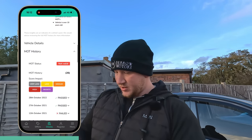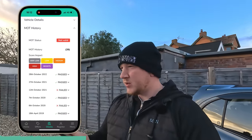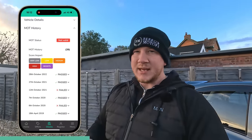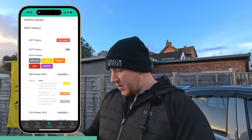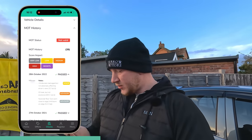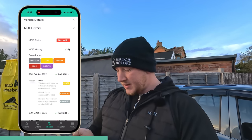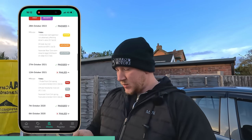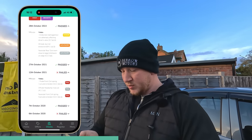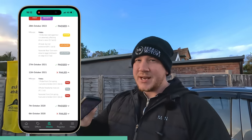Let's pop down to our MOT history and have a look at that. The last one was on the 28th of October 2022, which is actually today's date, so the MOT ran out today. We're still going to take it out for a spin. It passed then, but had advisories for windscreen damage not adversely affecting the driver's view, an oil leak but not excessive, and nearside rear tyre worn. The last failure was back in 2021 — a broken offside front coil spring, offside headlamp insecure, and nearside front coil spring fractured or broken.